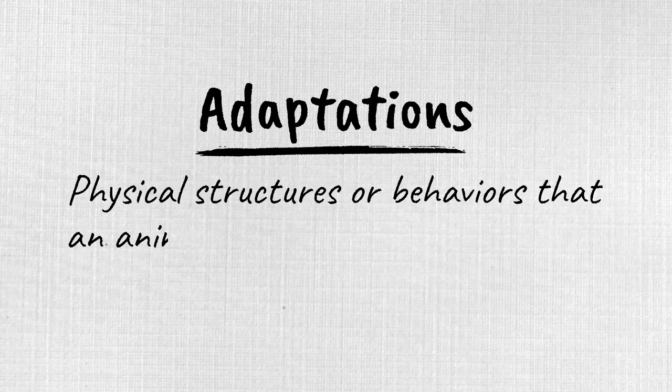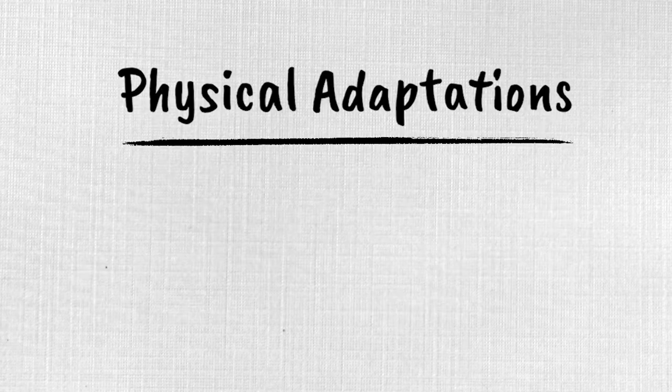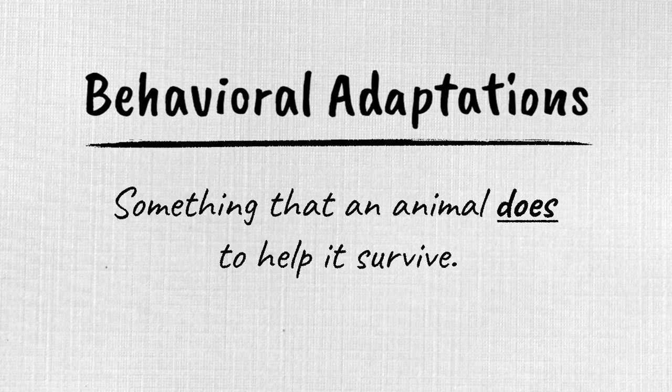What are adaptations? Adaptations are physical structures or behaviors inherited by their parents that help that animal or plant survive in its habitat. Adaptations can be physical — something the animal has on its body to help it live, such as a snake's eyes helping it see — or behavioral, something the animal does to help it survive, like how a snake detects a predator and slithers away.